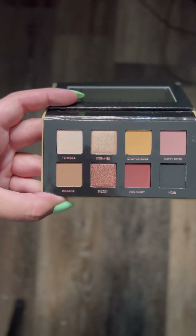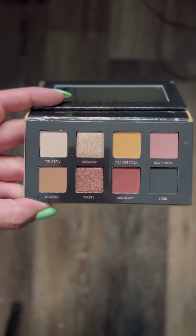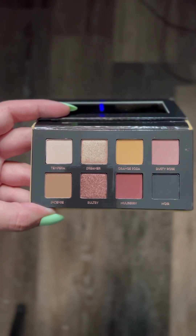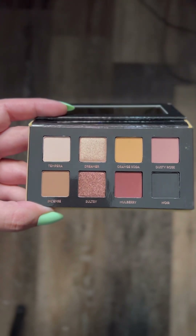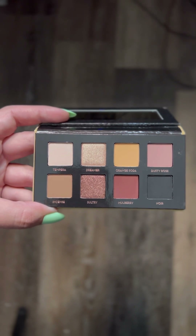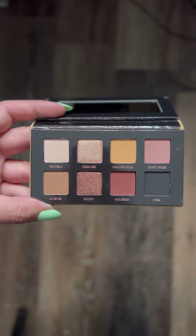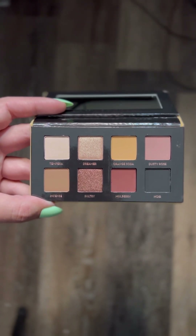Next up I have the Soft Glam 2. This is the mini version of the Soft Glam palette from ABH — Anastasia Beverly Hills. It has that same velvet packaging, and I already love this palette so much more than the Modern Renaissance. This one has some neutrals but goes all the way to black. The two shimmers — one is great for every day, one is great for night — and then there's this pop of a yellowish tan. I just think this one is so much better. It came in the Ipsy Icon box so it was discounted, and I'm excited to give it a try.